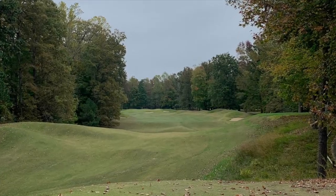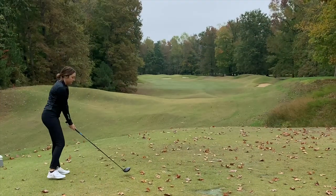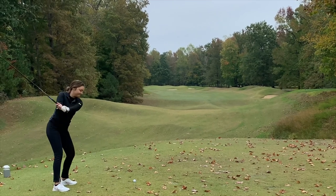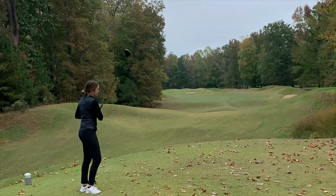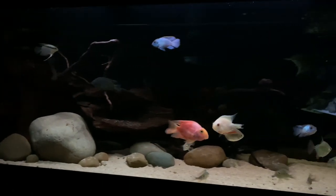Welcome back to another Cichlidscape video. There's a slight delay on the release of this one — my wife and I went to Williamsburg, Virginia this past weekend and we played some really cool golf there. That's her bombing a drive. It was a really good time; if you're ever in that area I would highly advise going to play golf. Just some really nice courses around there.